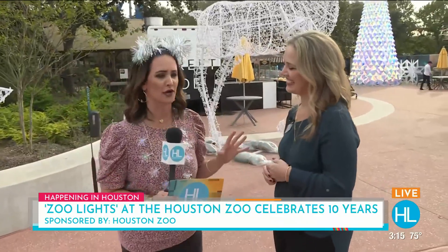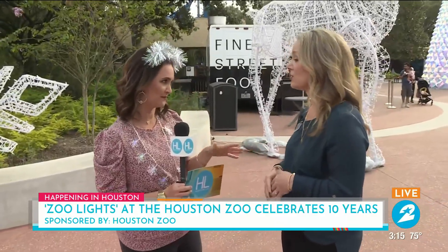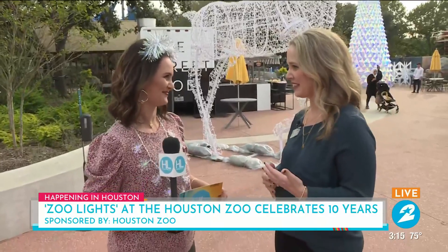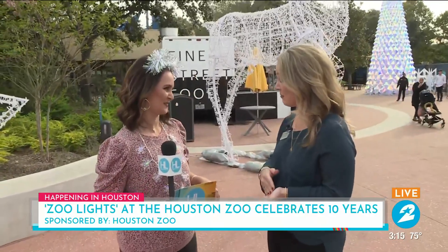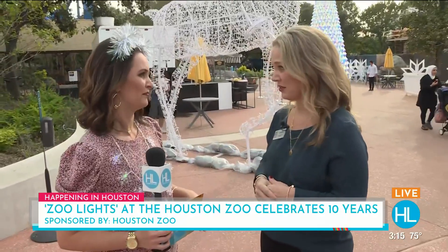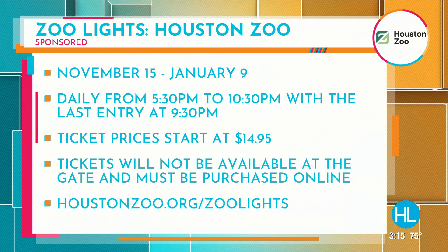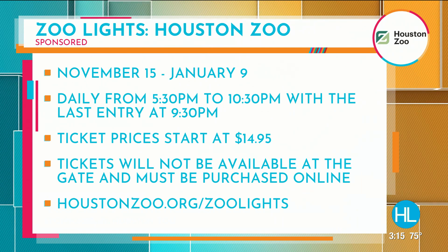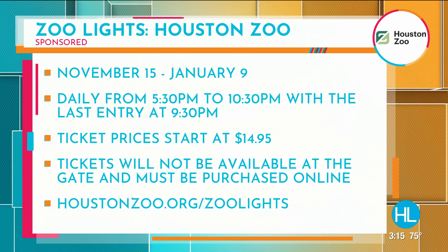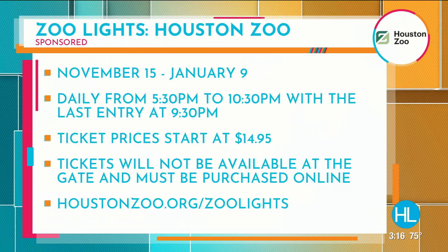Let's make sure our viewers know that Zoo Lights is a separate ticket from the regular daytime hours. So the zoo, where you see your favorite animals splashing and playing throughout, it closes at 4 every day, and then we reset and reopen at 5:30 for Zoo Lights. Your TXU Energy presents Zoo Lights tickets are at a whole different price. And members get in tonight and tomorrow for a little sneak preview. houstonzoo.org/zoolights is the website.